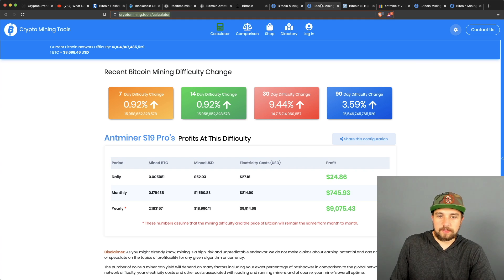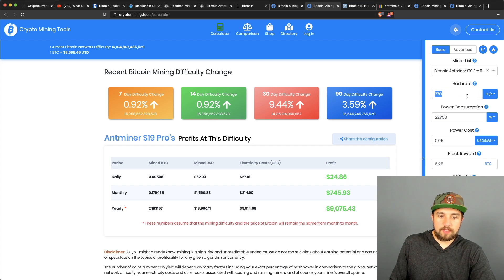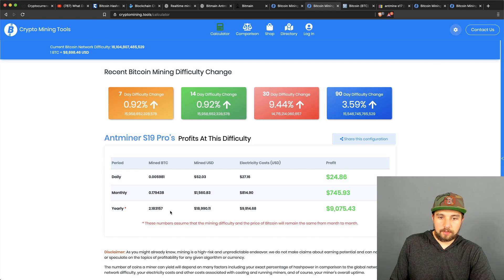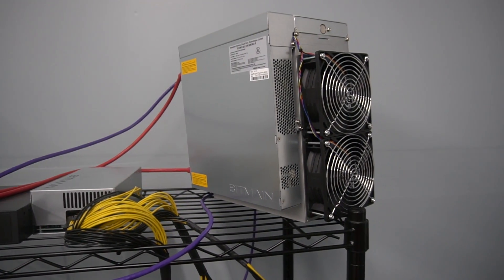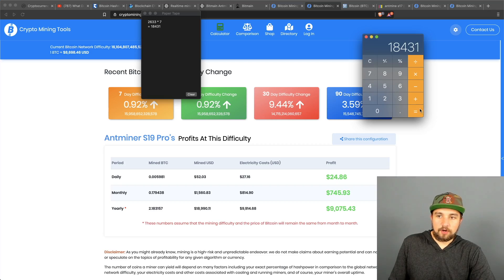To mine an entire Bitcoin, you would need seven of these miners, producing about 2.2 Bitcoin per year — worth almost $20,000 at current prices. Your electric cost would be almost exactly $10,000, leaving about $9,000 in mining profitability. At $2,633 per miner times seven, plus setup and shelving costs, you're easily looking at a $20,000 investment to earn $9,000 profit over the next year — assuming five cents per kilowatt hour electric and the current Bitcoin price of $8,700.